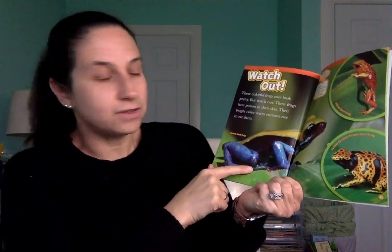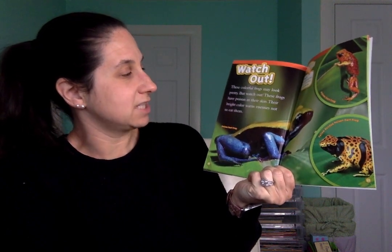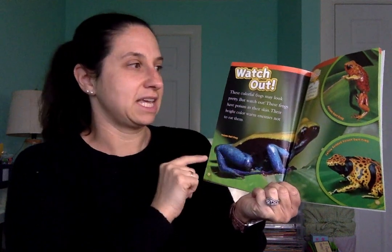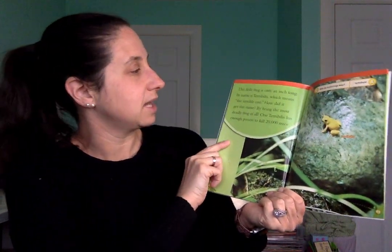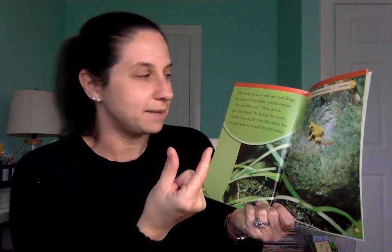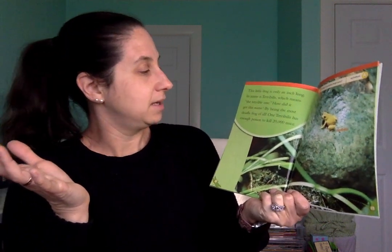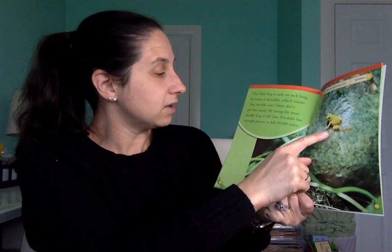Watch out! These colorful frogs might look very pretty, but they have poison in their skin. Their bright colors warn enemies not to eat them. Poison is something that could hurt other living things or make them very sick. This little frog is only an inch long, and its name is Terribilis, which means 'the terrible one.' One Terribilis has enough poison to kill 20,000 mice.